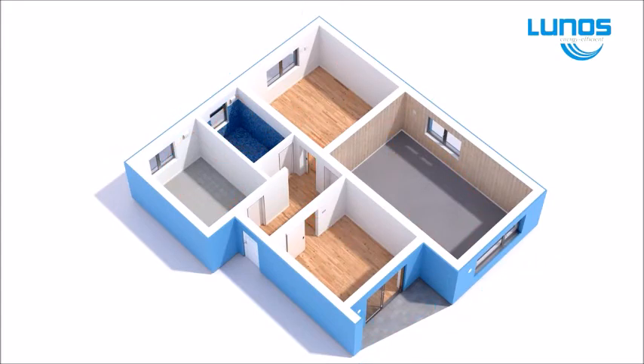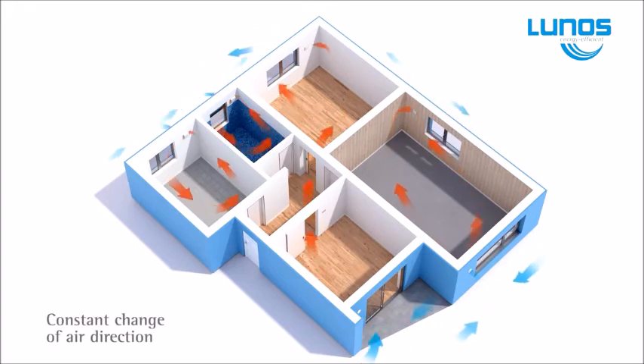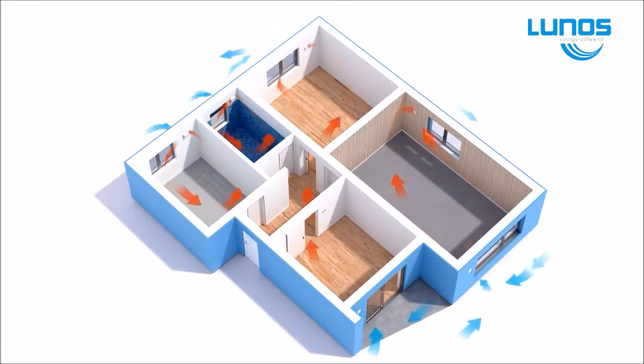LUNOS HRV is not like the PIV or positive pressure ventilation systems the New Zealand public has been sold. LUNOS is perfect for large multi-level dwellings or small standalone units.